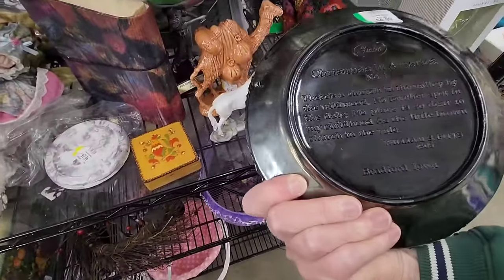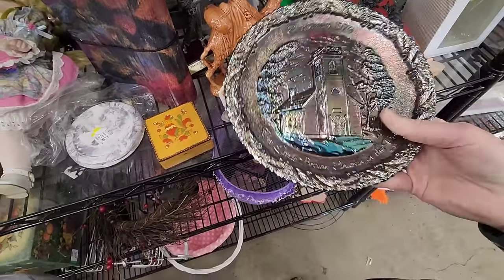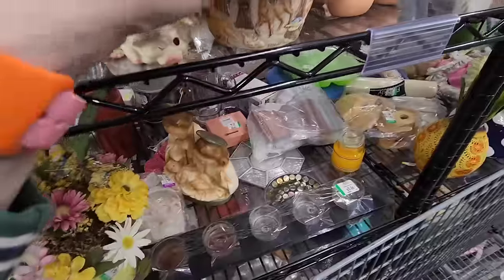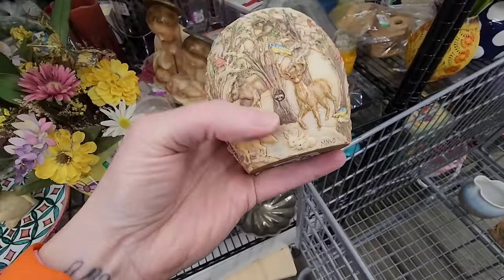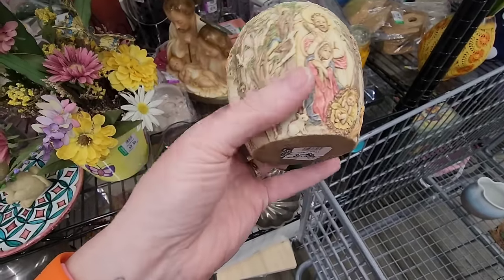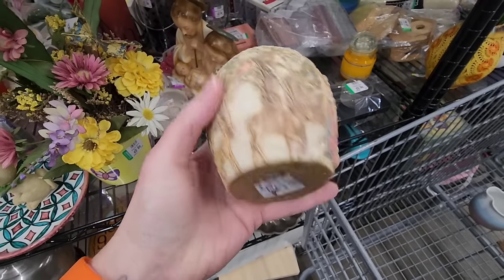This is a Fenton. I might look that up because it's Fenton and there's no chips to it — you never know. Peace on Earth. Made in China. That's pretty. Look at all the animals on there, and it has Jesus and Mary. I like that. That's pretty. $2.99?